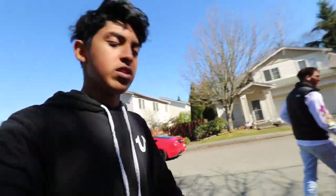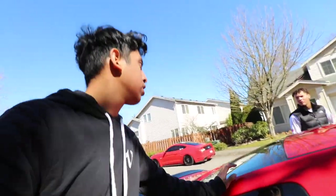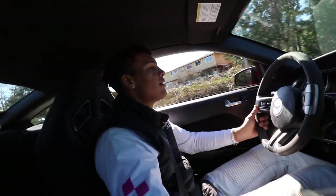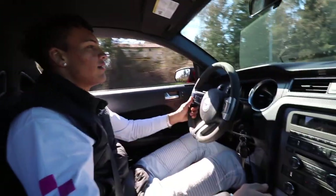We're actually gonna go to the dealership before they close — apparently they close at three and it's like two — so we're just gonna get that out of the way and get this baby registered. What was the deal? Forty? Yeah, just at 40.